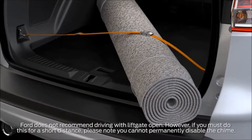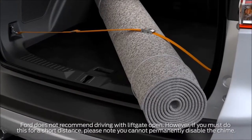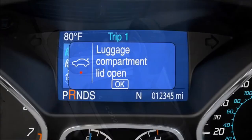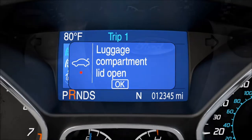And while Ford doesn't recommend driving this way, if you must, you can temporarily turn off the chime feature. When you shift your vehicle into gear with the liftgate open, you'll see a warning message and an OK, and you'll hear a constant chime.